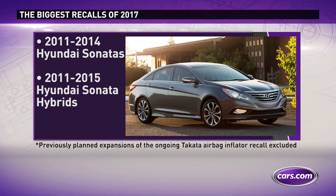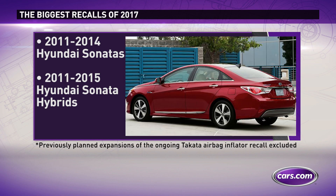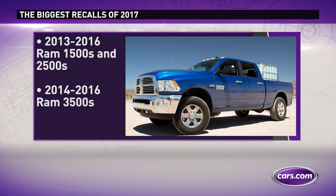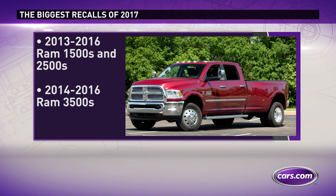Approximately 980,000 Hyundai Sonata sedans and Sonata hybrids for a problem with seatbelt linkages in the front seats, increasing the risk of an injury in a crash. About 1 million Ram pickup trucks for a sensor defect that could disable certain airbags and seatbelt functionality.